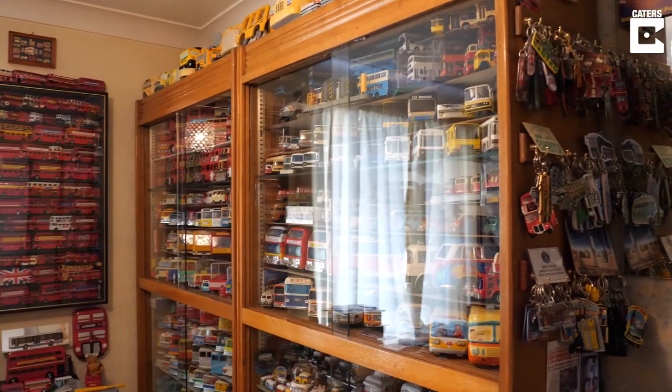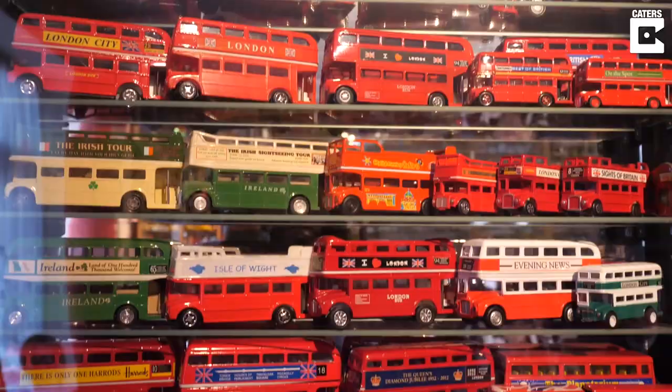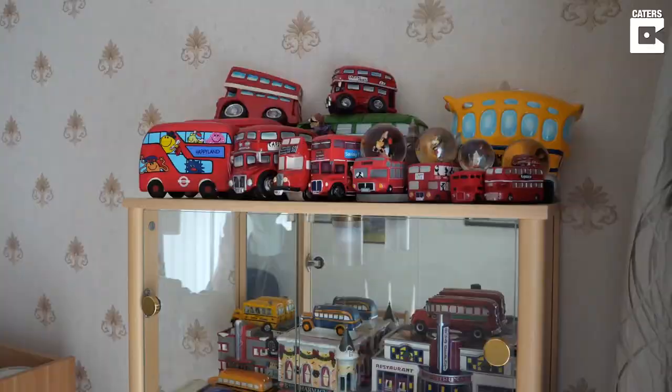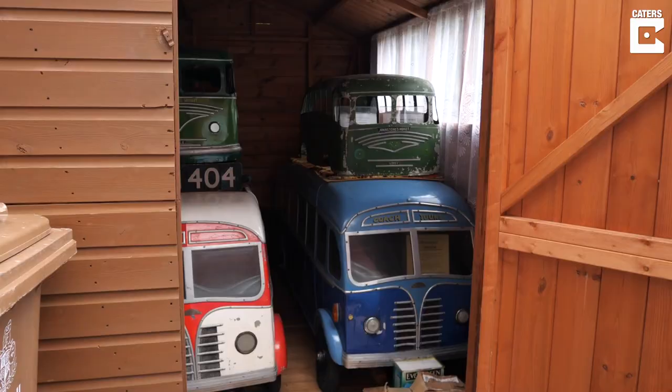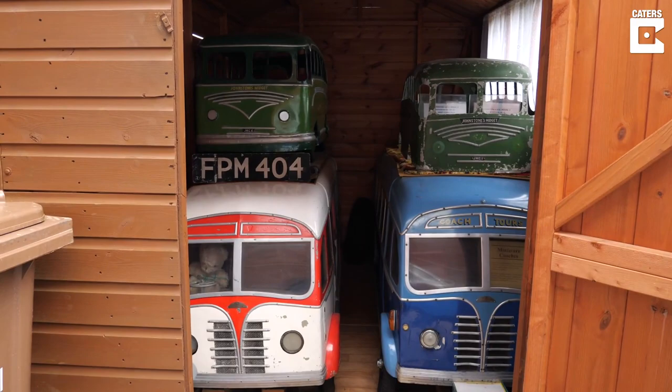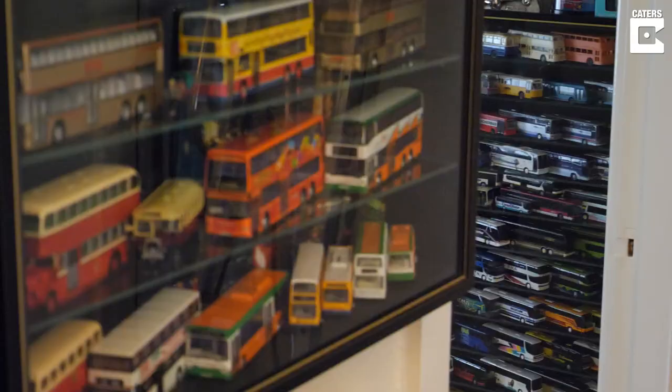Collections have changed over the years dramatically. In the latter years we've added more older items to the collection — people have been passing away and those collections have come on the market which were never available before, so we picked up some very old items at a very good price.